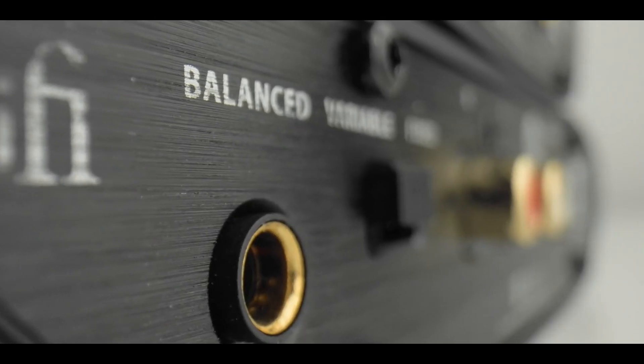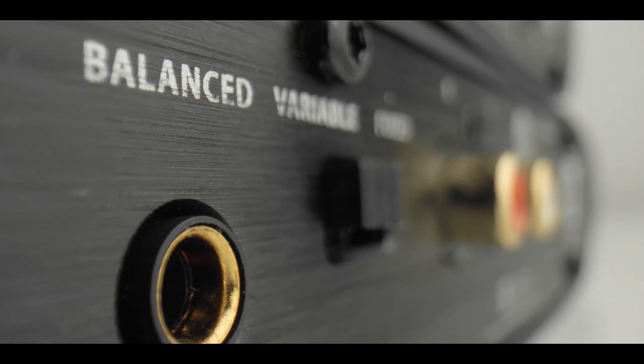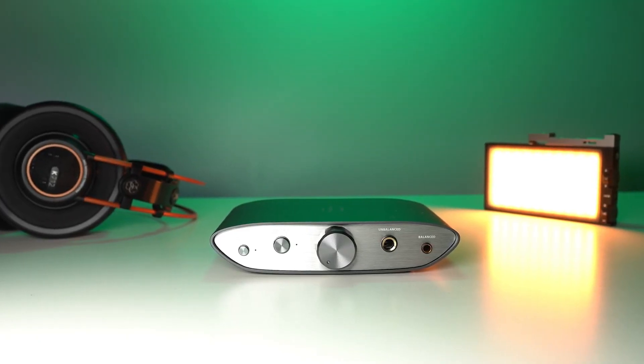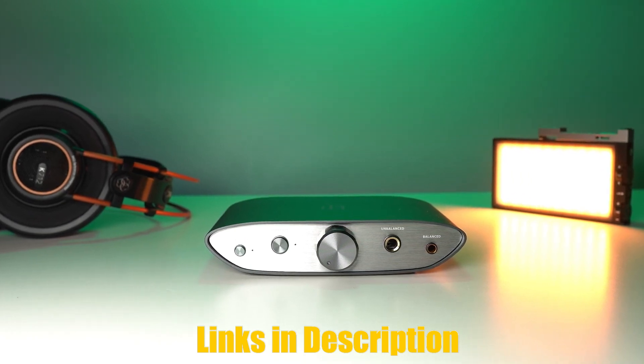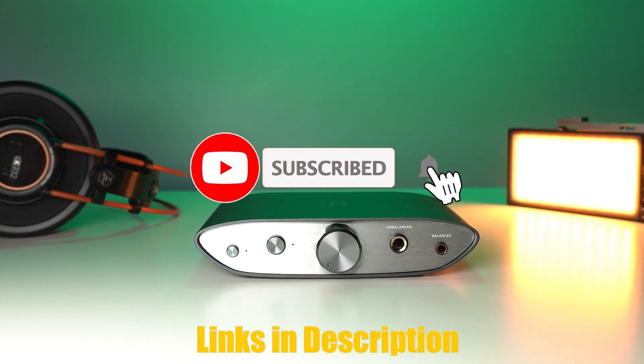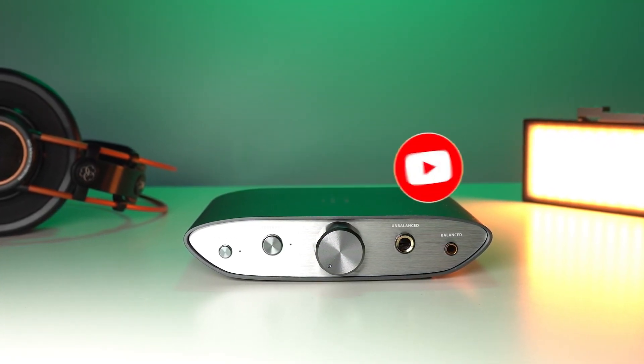It also has a solid build quality and a sleek design that will complement any audio setup. If you're interested in purchasing the iFi Zen Can or any of the other products reviewed in this video, I have included links in the description below for your convenience. Don't forget to subscribe to our channel for more product reviews and audio gear recommendations. Thank you for watching.